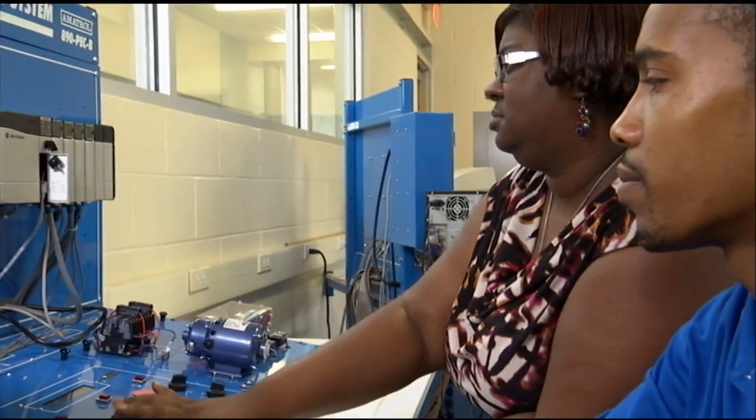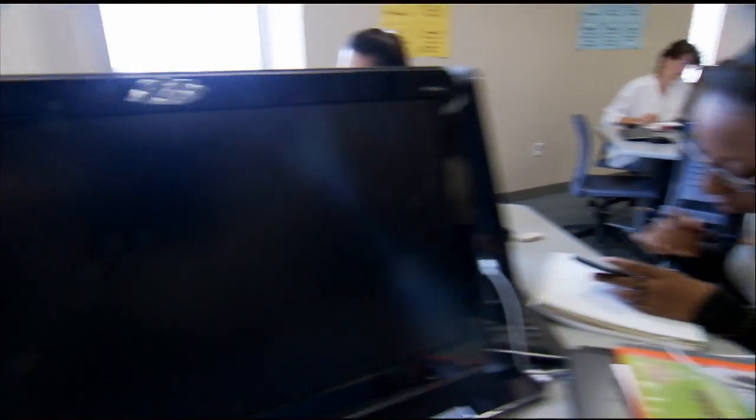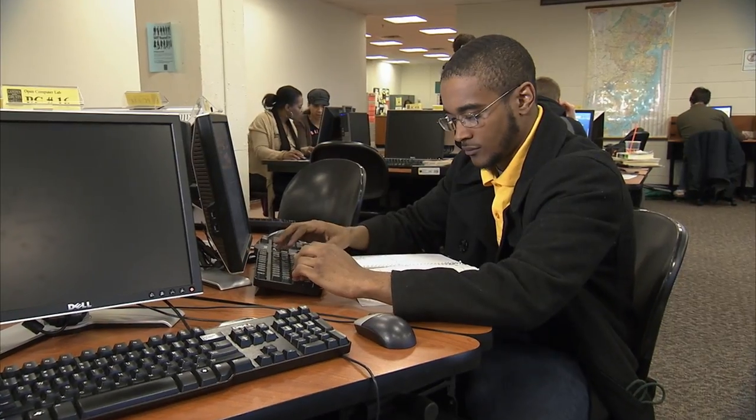Any other technology exposure is fantastic. If students have an electronic background of any type or just a computer background of any type, that's great. Luckily for us, the younger students have been exposed to technology all of their lives — they're what we consider the digital native. So we see them picking up on things faster because of that exposure.